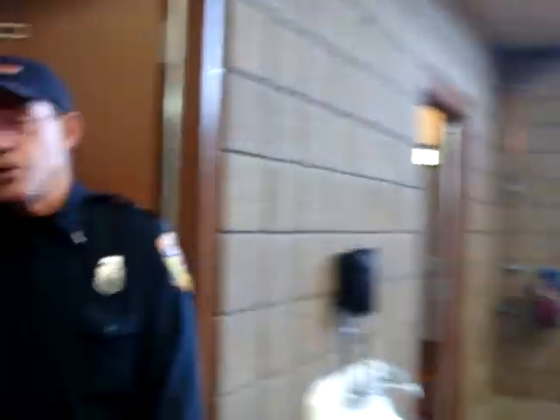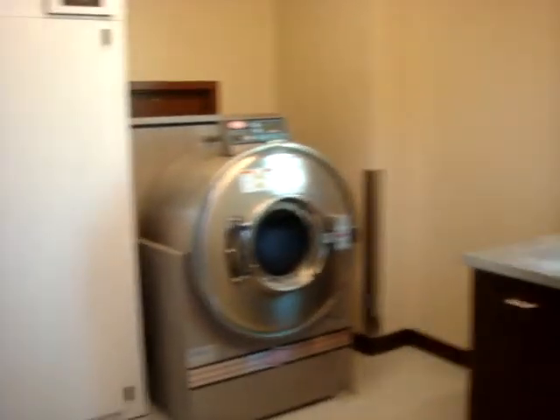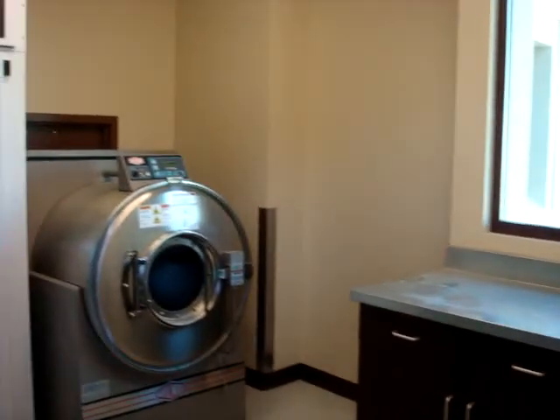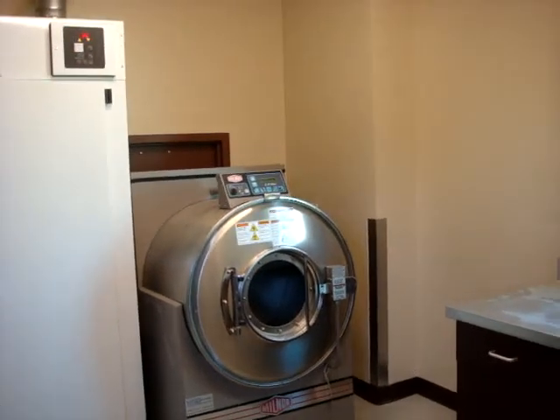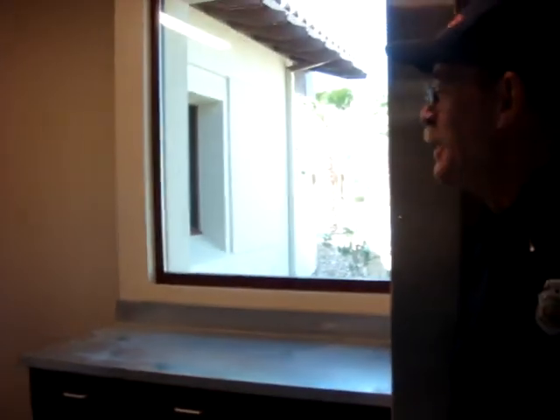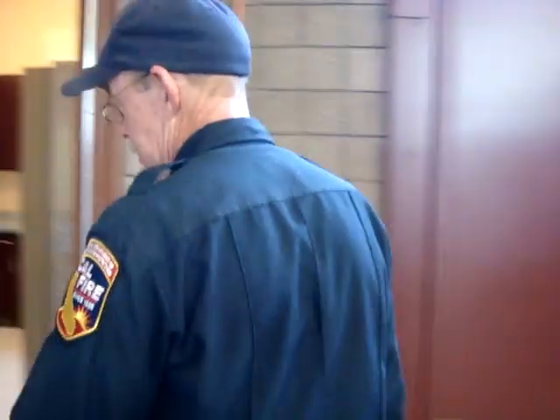This is called our extractor room. This is where we wash turnout gear for other firefighters or other stations, to get the toxins and things like that off our clothes. Do you use a special detergent? Not yet — just regular store-bought. But you wash it separately because it's been contaminated. Yes.